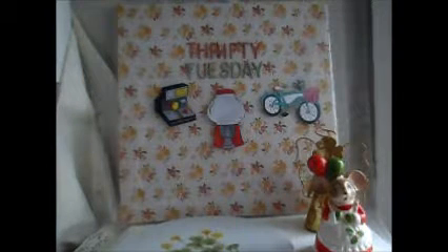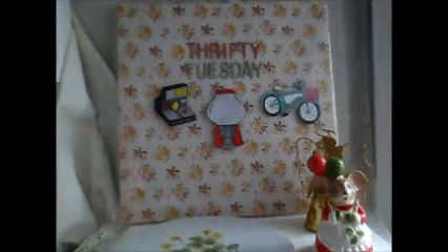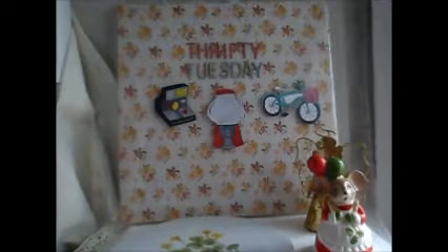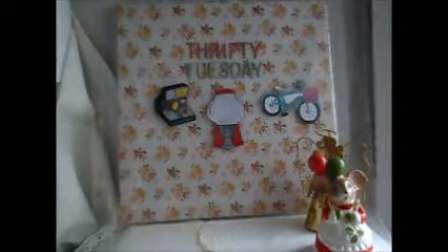Hi guys, welcome to Thrifty Tuesday. So I found some goodies, mainly Christmas goodies. I found a big bag filled with goodies, so let me show you first the bag that's filled with goodies.